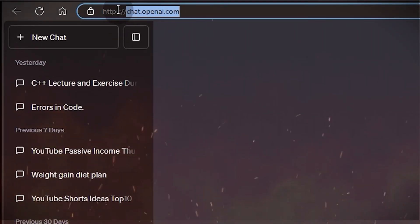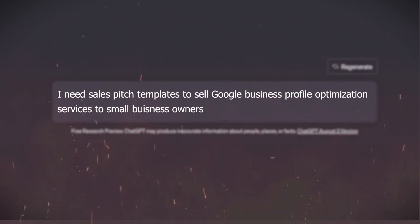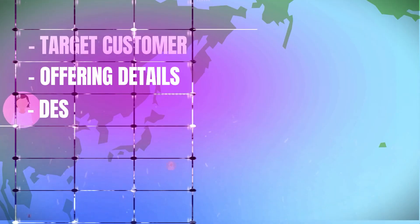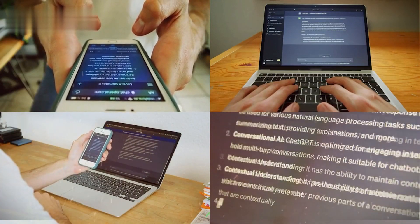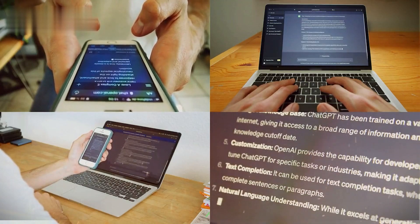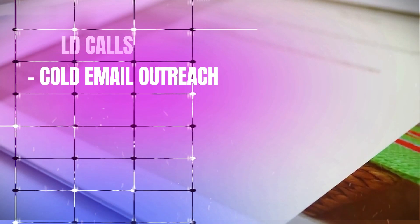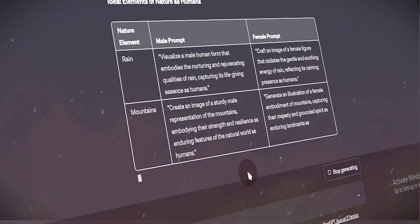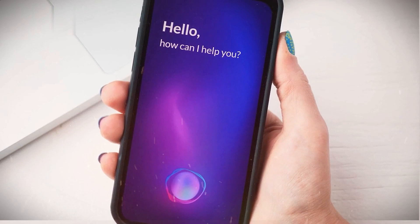Number one: explain to ChatGPT you need sales pitch templates to sell Google business profile optimization services to small business owners. Provide key context points like your target customer, offering details, desired outcomes, etc. Number two: ChatGPT will generate multi-paragraph sales pitch templates for both cold call and cold email outreach. Number three: refine the pitches by giving ChatGPT feedback to make them more warm, personable, and results-focused. Avoid overly salesy language.